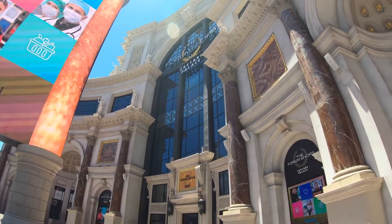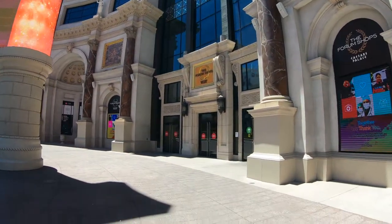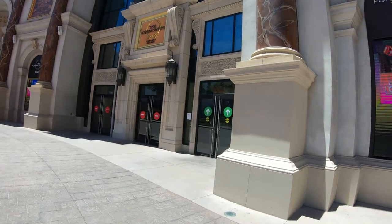I'm here just a few days after the Las Vegas Strip reopened during COVID, and the Strip is kind of empty. Let's see what the inside of the mall looks like — shall we? Let's go inside.